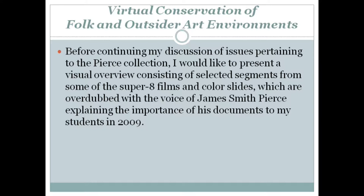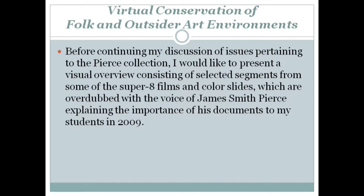Before continuing my discussion of issues pertaining to the Pierce collection, I would like to present a visual overview consisting of selected segments from some of the Super 8 films and color slides, which are overdubbed with the voice of James Smith Pierce explaining the importance of his documents to my students in 2009.